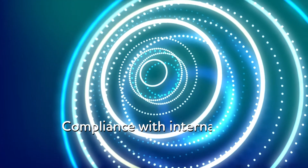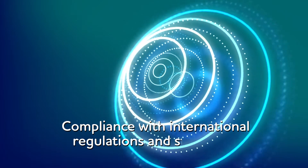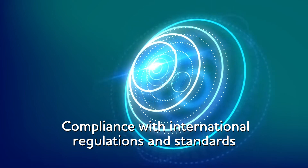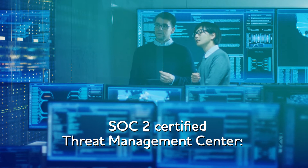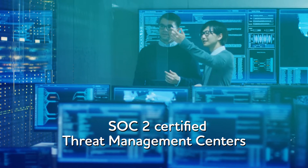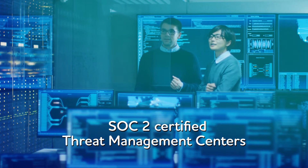In addition, we are aligned to industry-standard processes and frameworks for threat lifecycle management. TCS's SOC 2 certified threat management centers across the globe ensure data privacy and sovereignty needs of our customers.